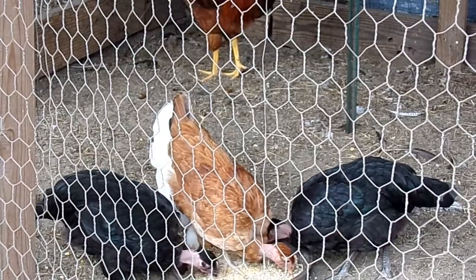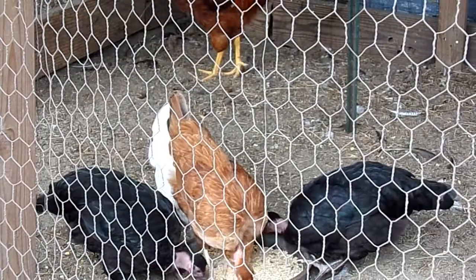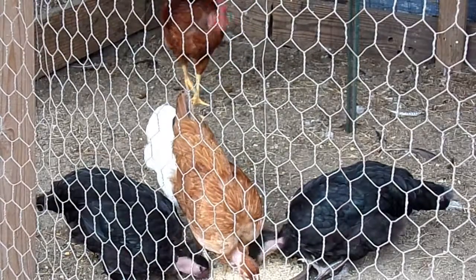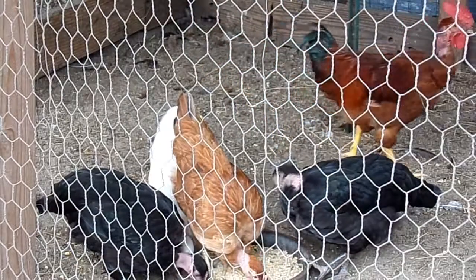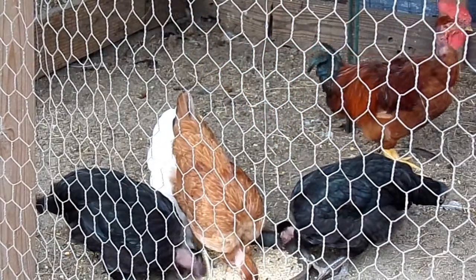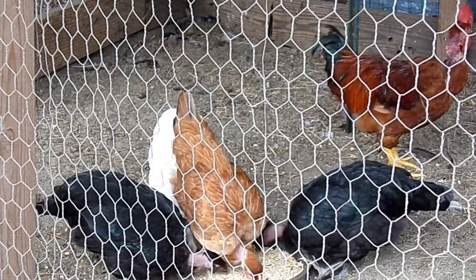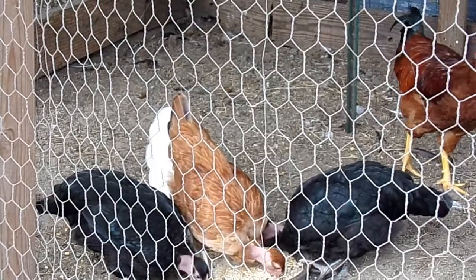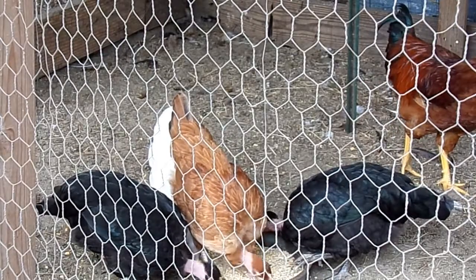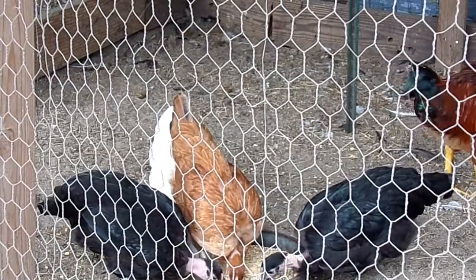That means they do really well in warmer climates, but you do have to be careful in colder climates because they have less insulation value. Another great thing is they are a bit more feed efficient because of the reduced number of feathers — I'll get into that a little bit later.